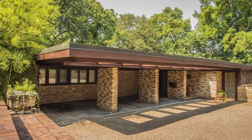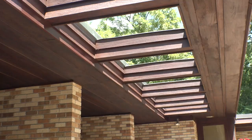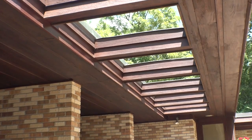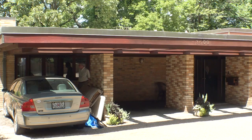We are happy to announce that it sold for a winning bid of $1,012,000. Bidding opened at $450,000 and there was a rapid-fire series of bids that ran the sale price up to $775,000.